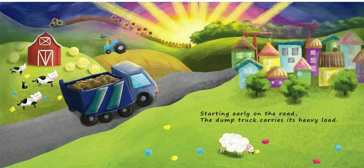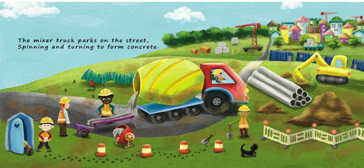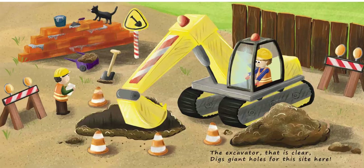Starting early on the road, the dump truck carries its heavy load. The mixer truck parks on the street, spinning and turning to form concrete. The excavator that it's clear, digs giant holes for this site here.